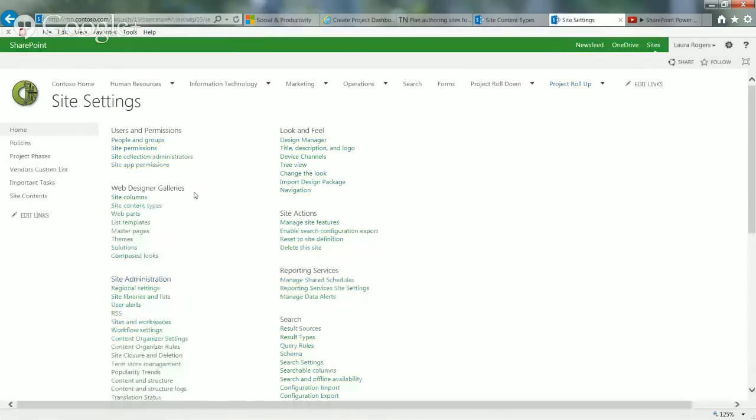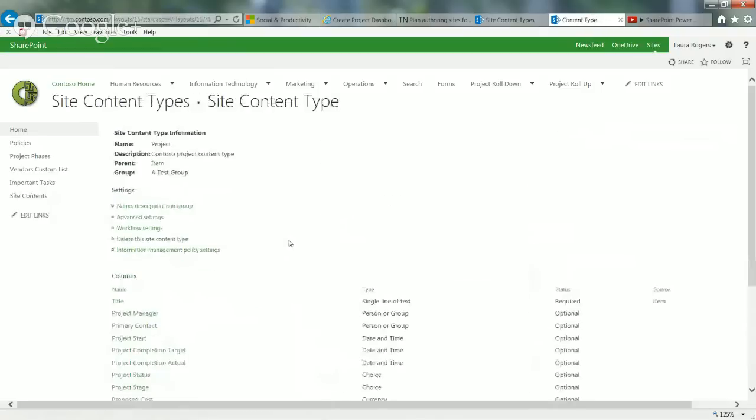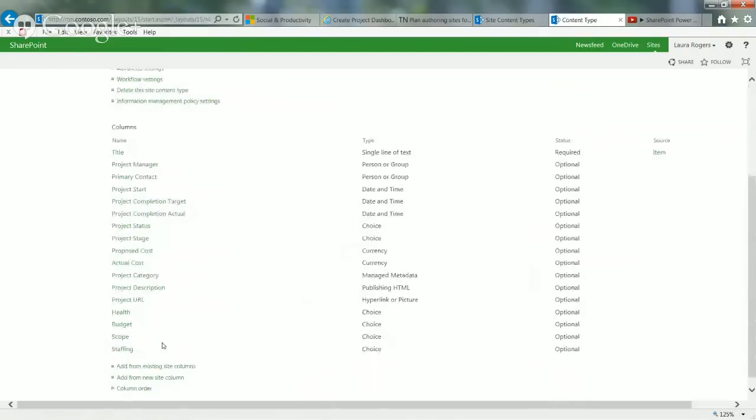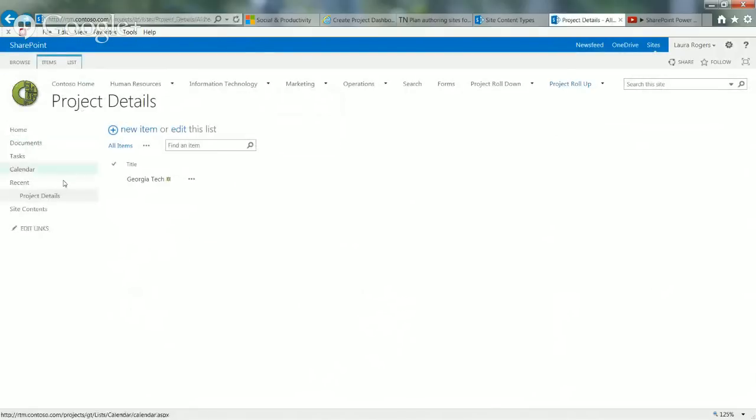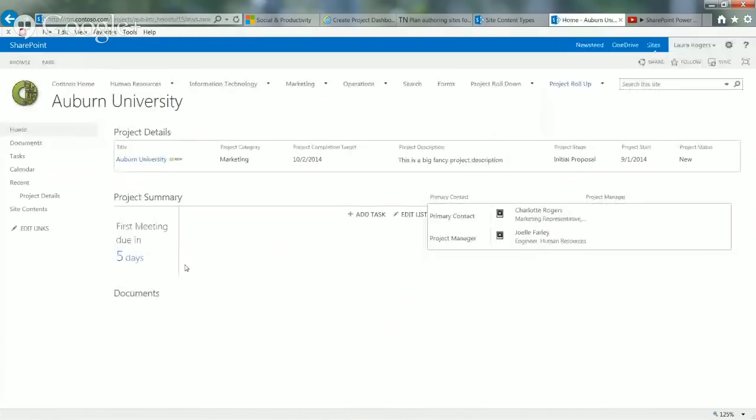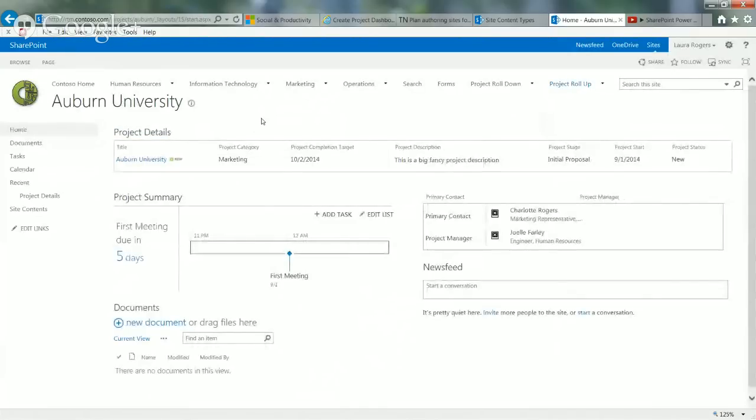I created a content type called 'Project' and put all the fields associated with the project in it. I can take this content type and use it inside each template for the roll-up. I created a project details list and made that project content type the content type for the project details. That way you only have to create all the project metadata one time, and if you need to add columns later, it automatically applies to all the places using that content type.